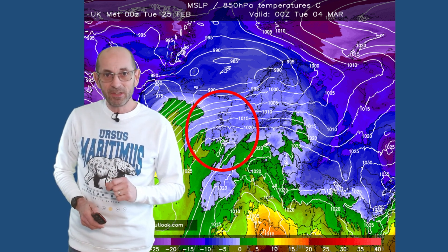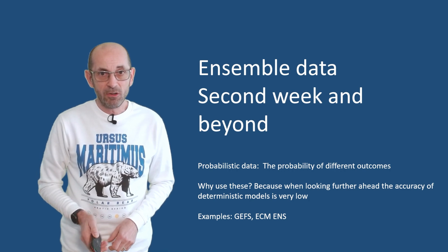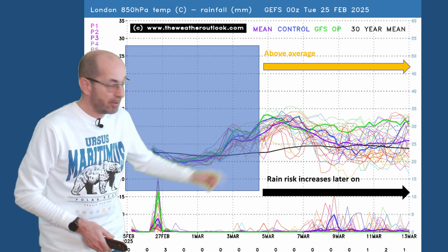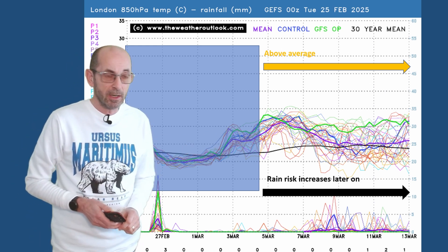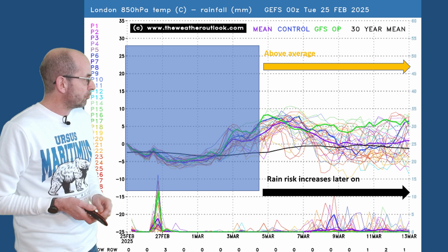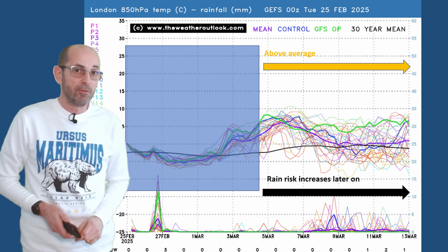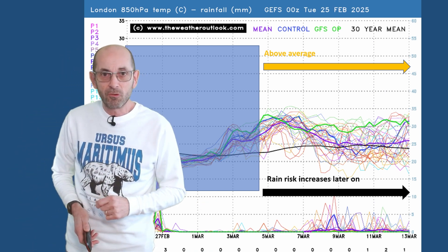How do things develop as we head through the second week — is it going to be a continuation of this general pattern? Of course, at this range it's just about the trends and probabilities. Here's the 16-day GEFS plot for London. Upper air temperatures across the top are well above average through the first few days at least — the thick black line is the 30-year norm, and virtually all of the ensemble runs are significantly above it for a time. The signal is quite strong, although later on they are dipping back towards the 30-year norm. Rainfall? Not many spikes at all — virtually none through the first few days, with only through the second half of the second week seeing numbers tick up, suggesting a lot of dry conditions.